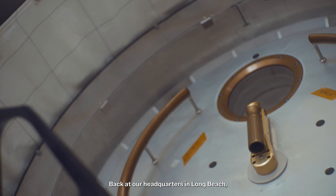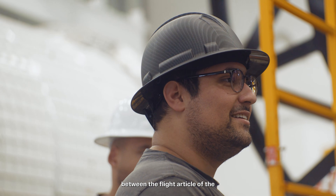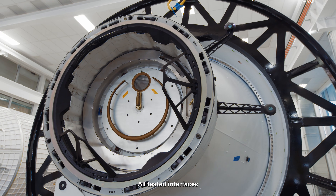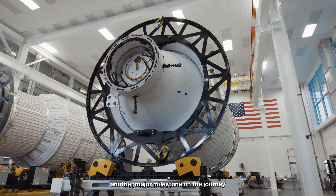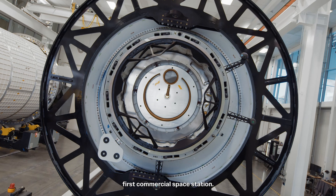Back at our headquarters in Long Beach, we recently performed the necessary fit checks between the flight article of the HAVEN-1 primary structure and the flight docking adapter. All tested interfaces successfully passed the fit checks pass-fail criteria. VAST has completed another major milestone on the journey to build and launch the world's first commercial space station.